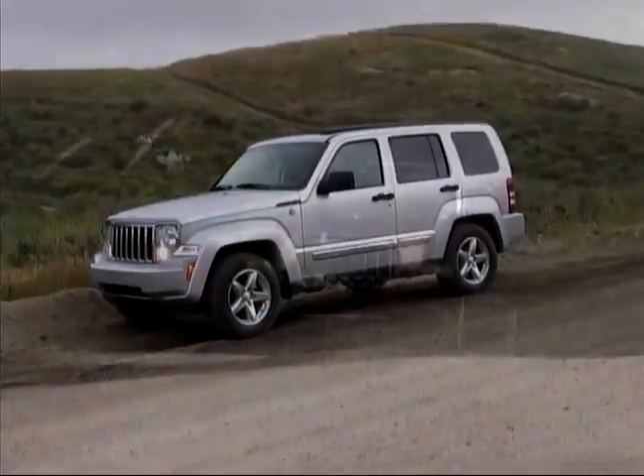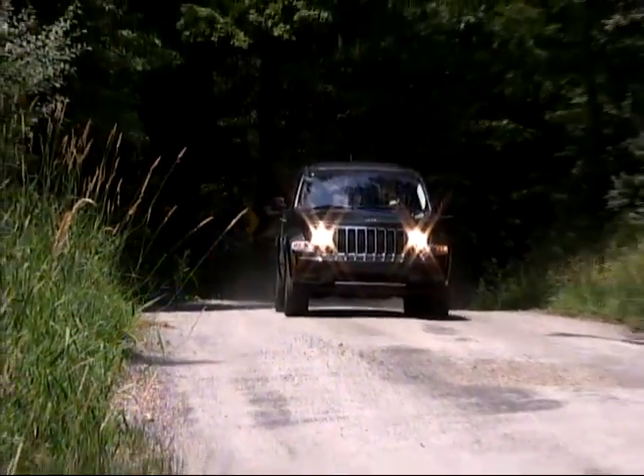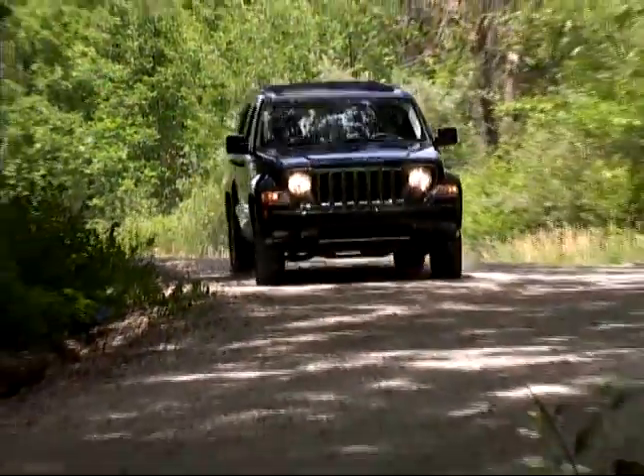Jeep Liberty base pricing starts out at just under $24,000 and ranges up to near $29,000 for the top-level Limited Jet Edition model.